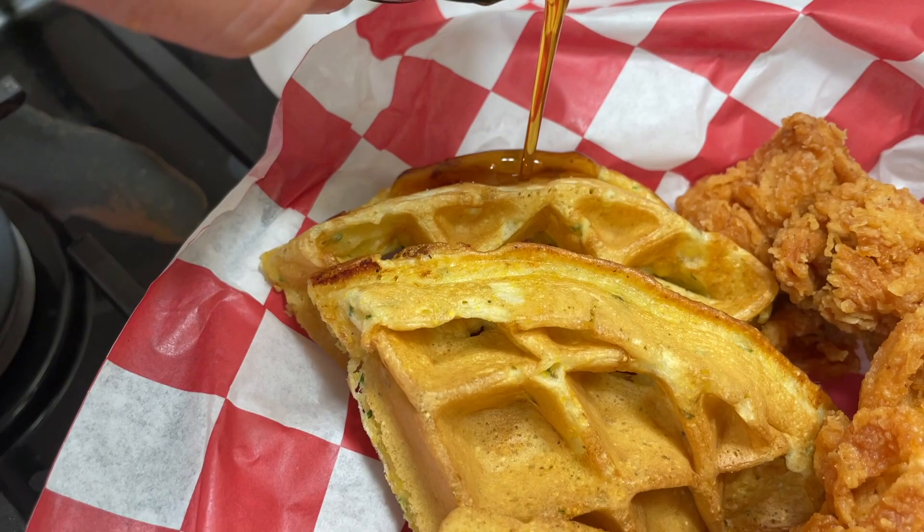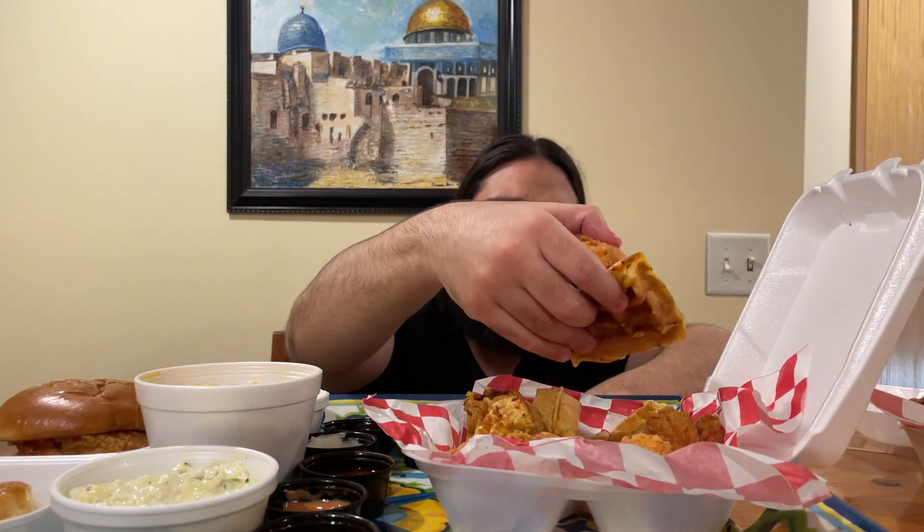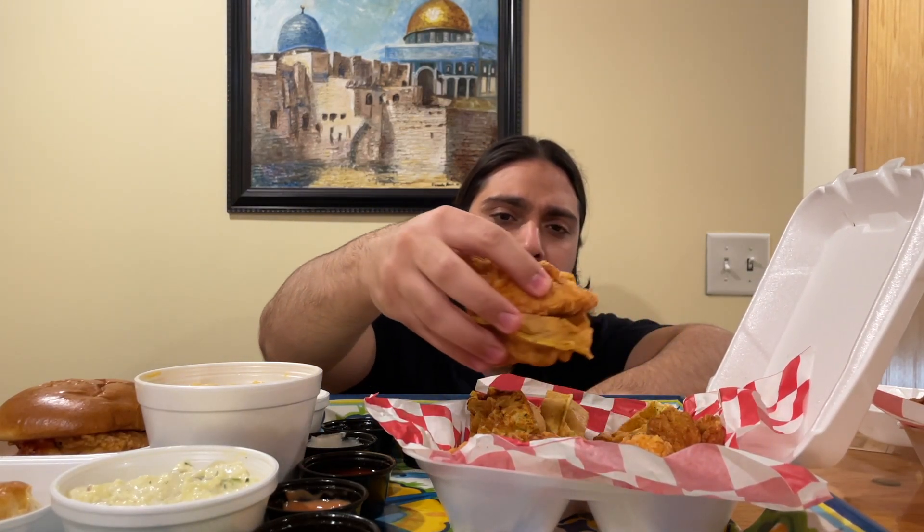Now let's add some maple syrup to the waffles. Alhamdulillah — it's a really nice combination. You have the sweetness from the waffle and the maple syrup and the saltiness from the chicken. It's an excellent combination, and it works with chicken and waffles. I'm pretty impressed — it's my first time having it. If you want a little bit of a different experience, I really recommend this. The chicken is amazing, and with the waffles and the syrup it's something different and unique. Definitely a must-try at Holy Buckets — they're starting off at a good start.